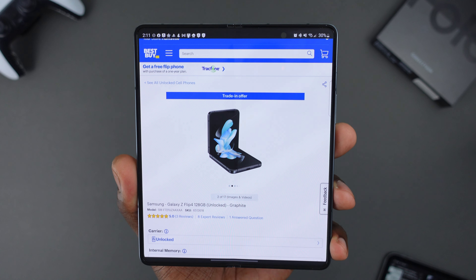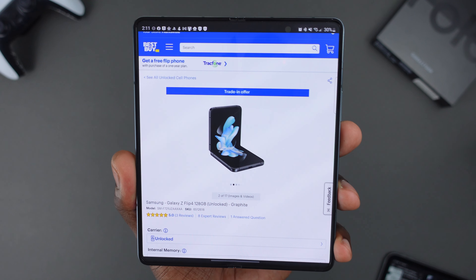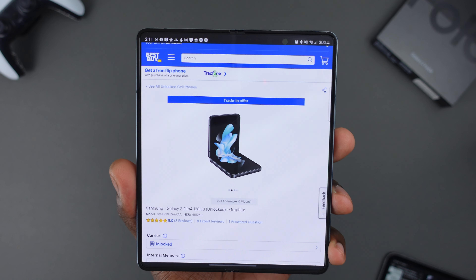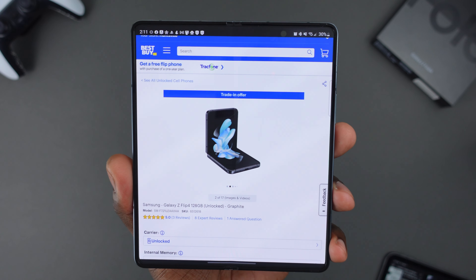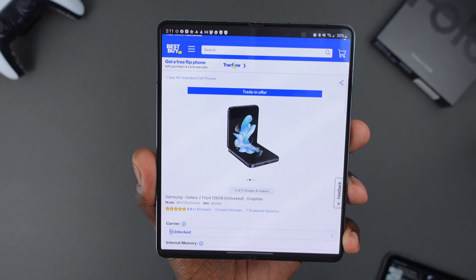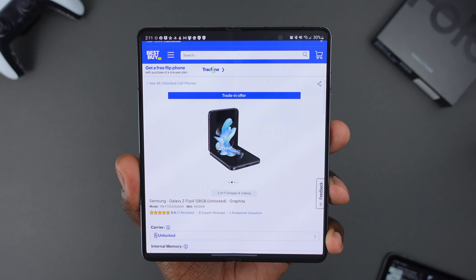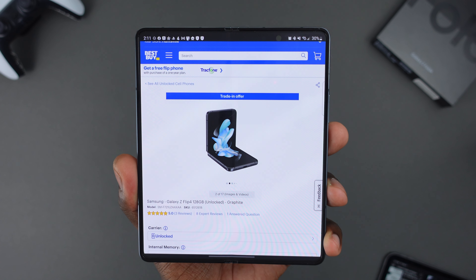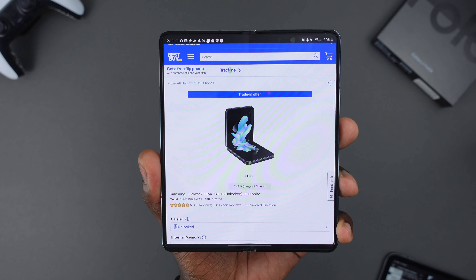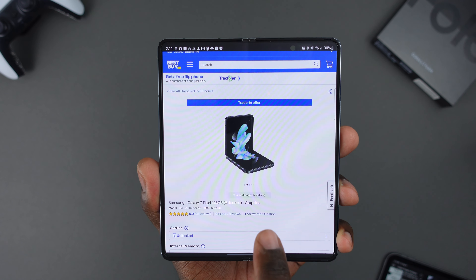If you're not familiar with Samsung's Flip line of devices, they're easily the best-selling foldable device on the market. Price is a big factor in that — they're normally $999, but as I'll show you in this video, you can get them for much cheaper than that. It opens up to be a full-size phone, and when closed it folds down to be much more compact, which seems to be a big selling point for most people. But the main star of the show definitely has to be the Hinge.